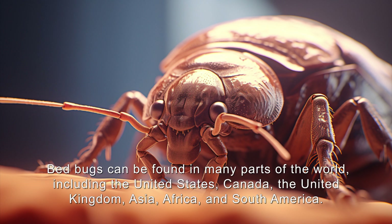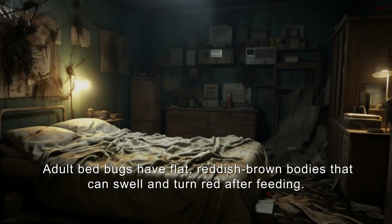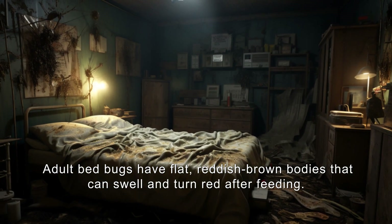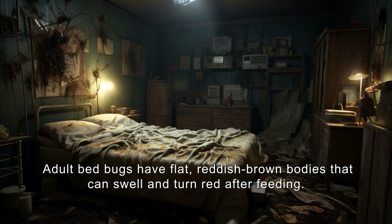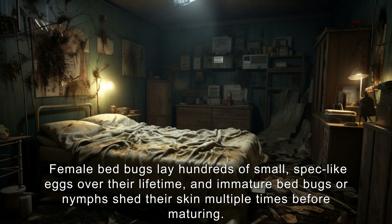Bedbugs can be found in many parts of the world including the United States, Canada, the United Kingdom, Asia, Africa, and South America. Adult bedbugs have flat reddish-brown bodies that can swell and turn red after feeding. They are thin enough to fit into tiny spaces, making them skilled at hiding in cracks, crevices, and seams.